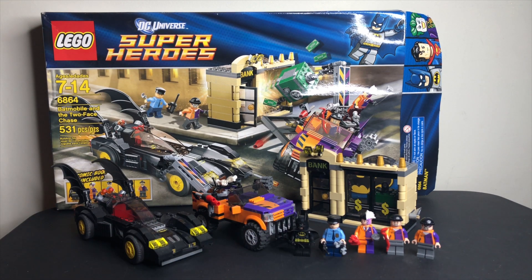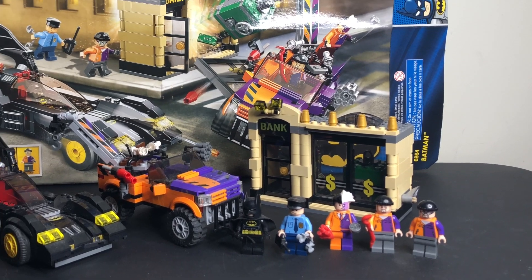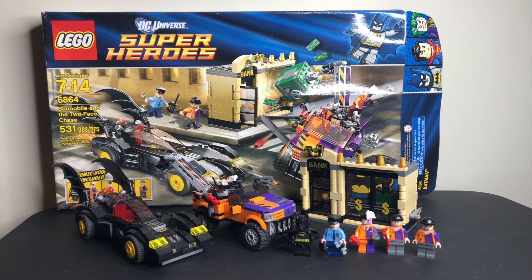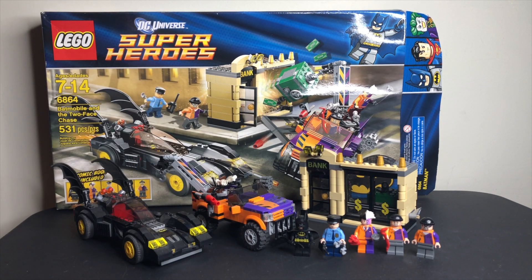This set had five figures, which is pretty amazing for a $49.99 set back in the day with 531 pieces. This was in the rebooted DC line — we got an updated Batman at the time, and really just fantastic box art. Because I got this with the box recently, I figured I might as well include it. It really is a fantastic set, one of my favorite LEGO DC sets ever.